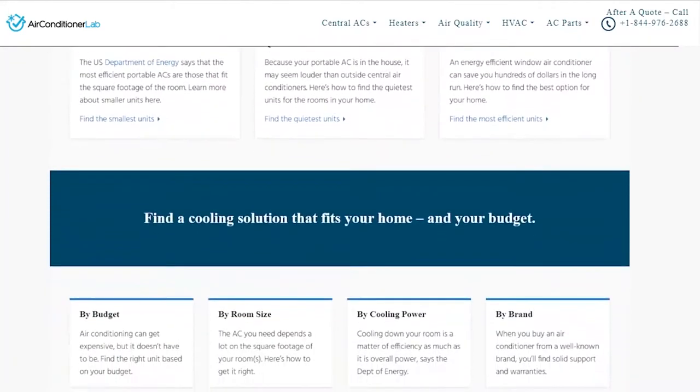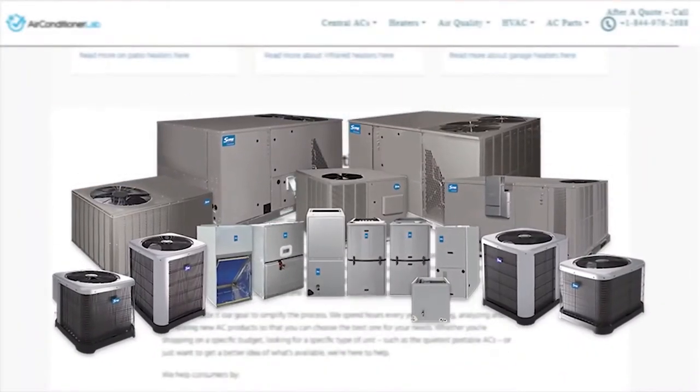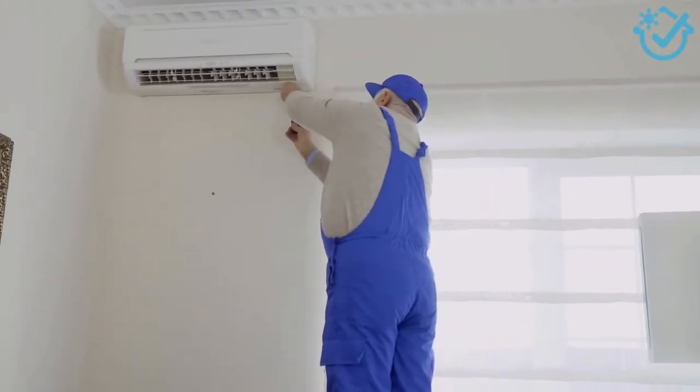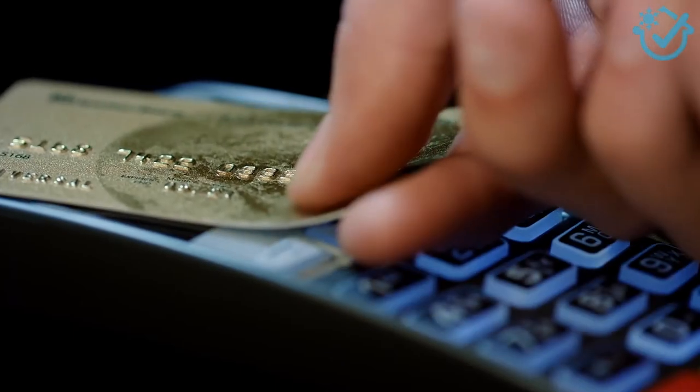Welcome to airconditionerlab.com. Our website and YouTube channel discuss everything you need to know about HVAC. From heating and cooling to air quality and cleaning, you will find the most informative HVAC content to help you purchase with confidence.